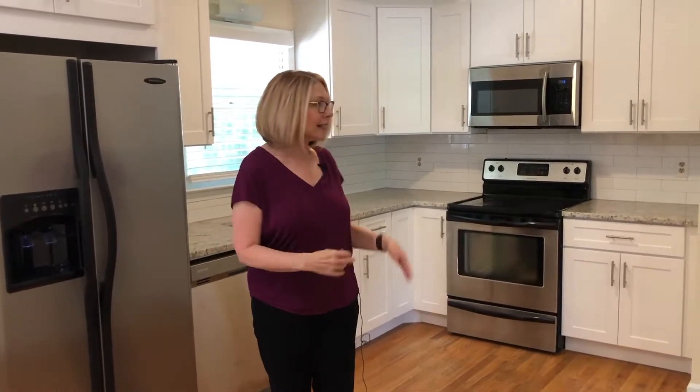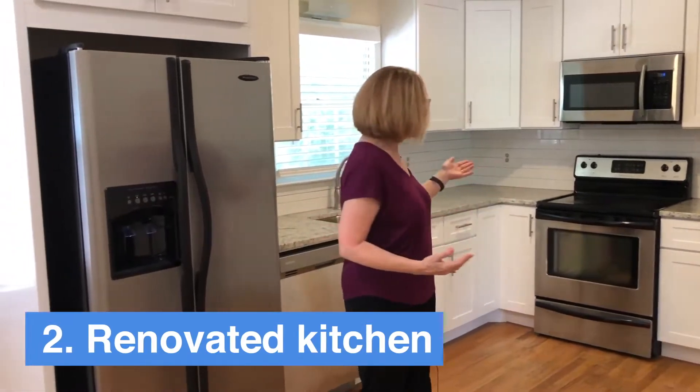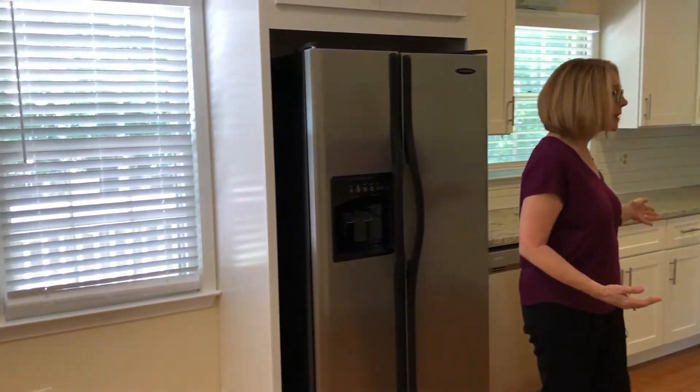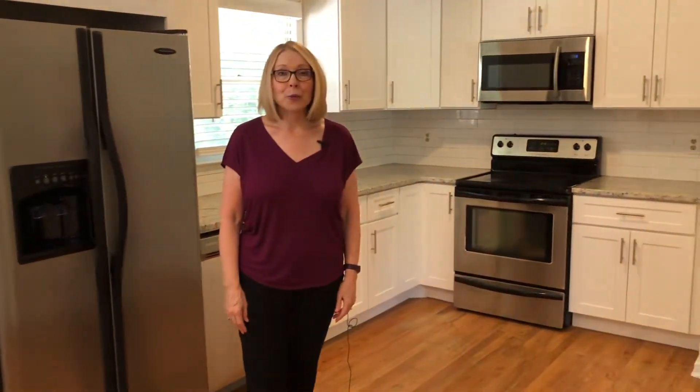My number two favorite thing about this house is the renovated kitchen. You've got new cabinets, recent stainless steel appliances, new sink, and new blinds throughout the house as well.